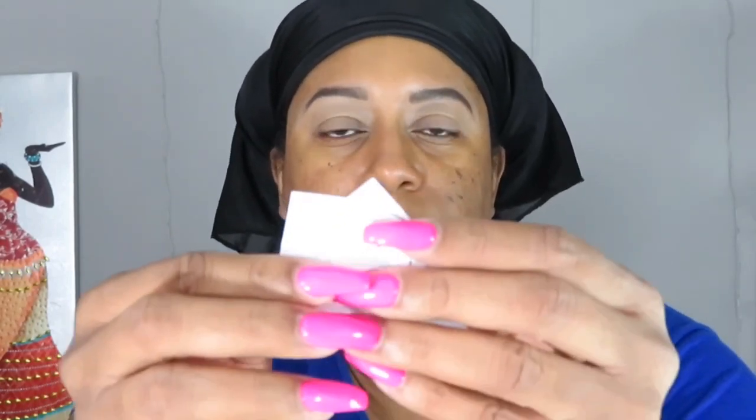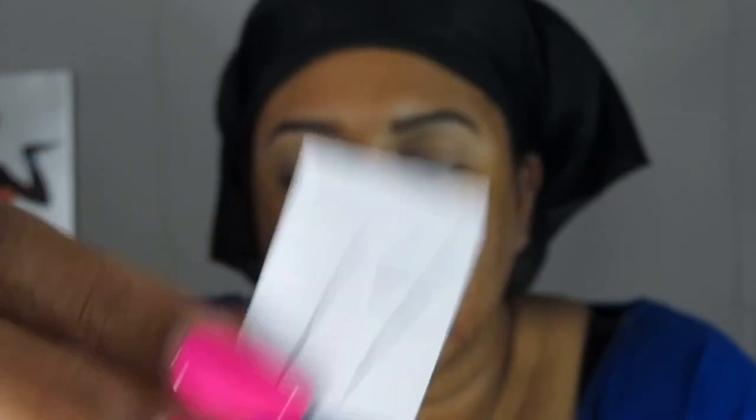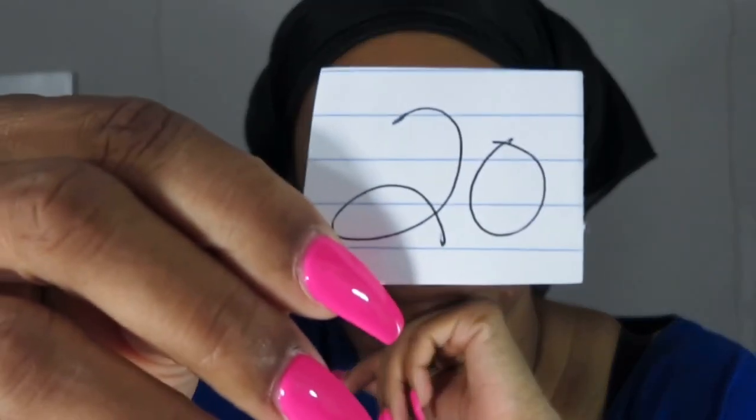Alright, let me go ahead and show you all the numbers. The first one I have is number 14, the second is number 22, and the third is number 20.